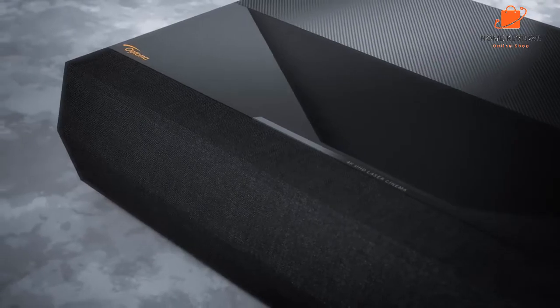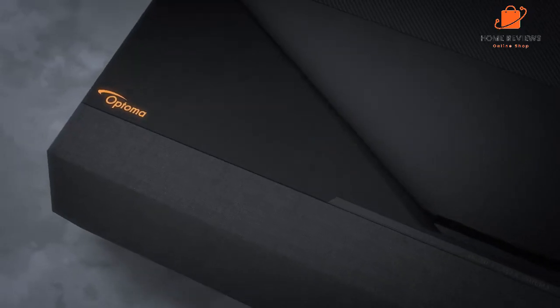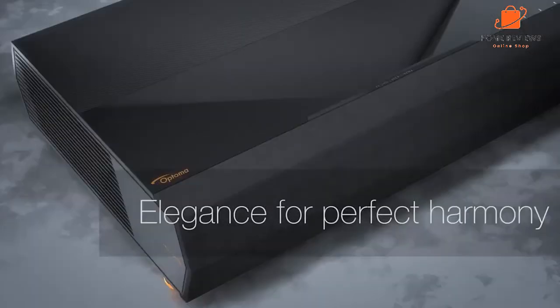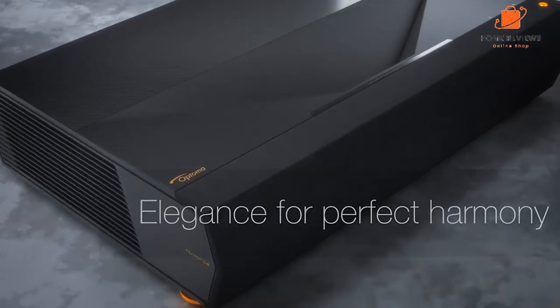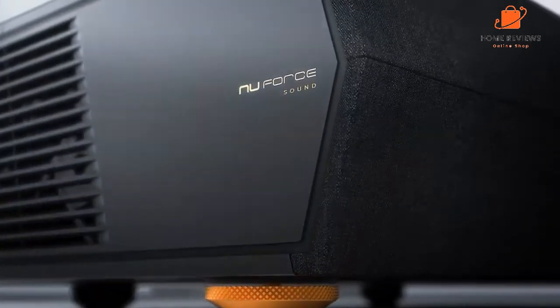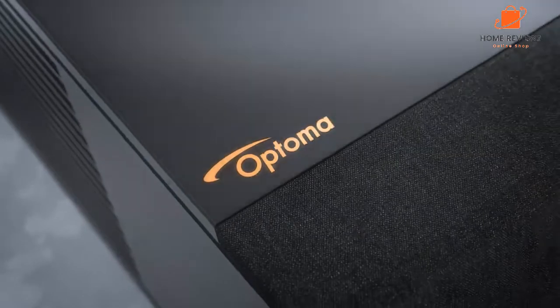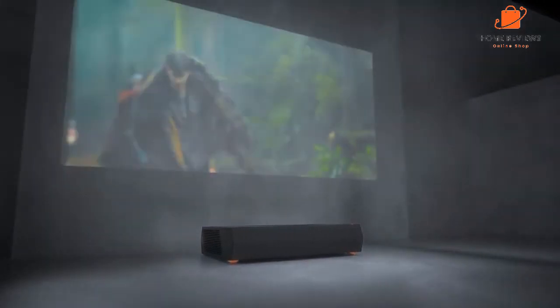We really like the image quality of the Optoma Cinema Expone. It did a great job of recreating film-like images with accurate colors and deep black levels. The projector's 4K resolution also made for some nice detail and clarity. The Optoma Cinema Expone can be placed just a few inches away from a wall or screen, making it ideal for use in smaller spaces.